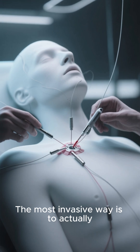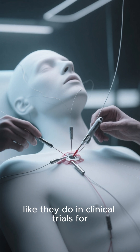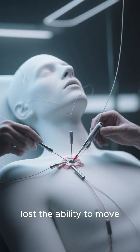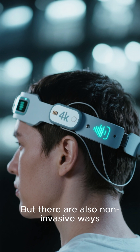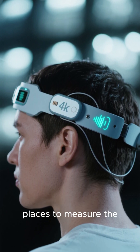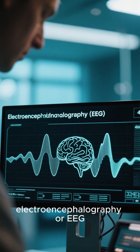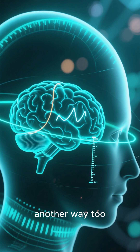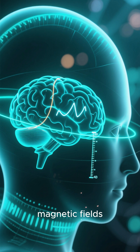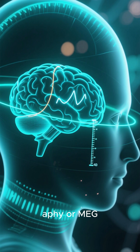The most invasive way is to actually implant electrodes into the brain, like they do in clinical trials for people who have lost the ability to move. But there are also non-invasive ways. One is to put a bunch of sensors on your head in exactly the right places to measure the signals from your brain. That's called electroencephalography, or EEG. But there's another way too, which is to measure the magnetic fields produced by your brain's electrical activity. That's called magnetoencephalography, or MEG.